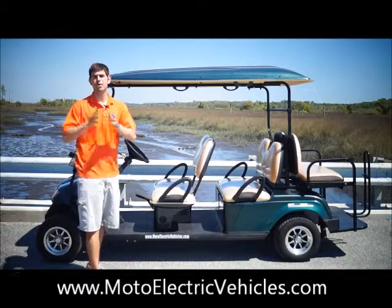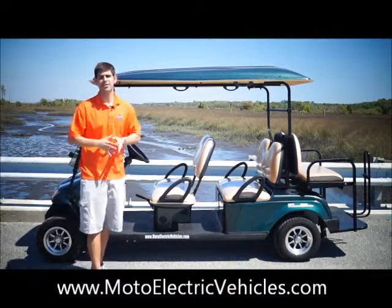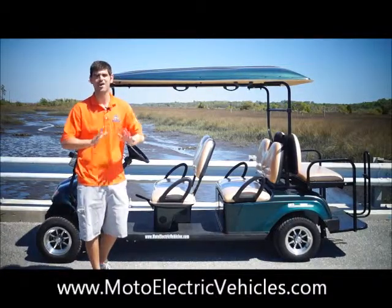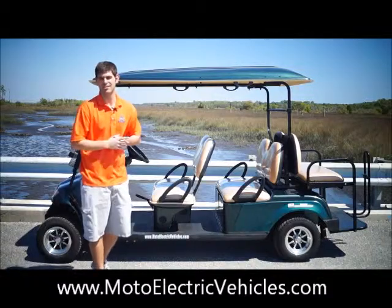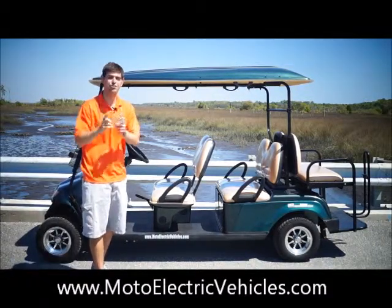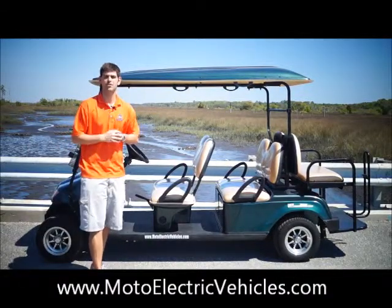Our niche is street legal, but one of the many advantages our non-street legal vehicle customers get is you get a lot of the components that some of our manufacturers are not offering. This vehicle goes 25 miles per hour, goes 50 miles on a charge, and it has onboard charging, which includes a three-year warranty.